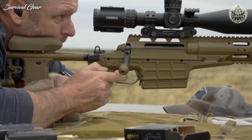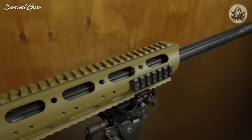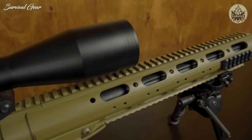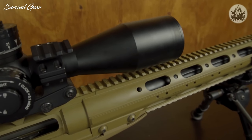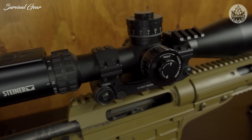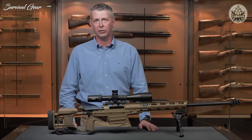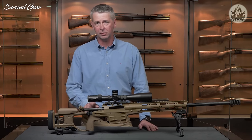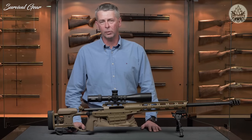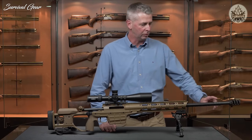The Sako TRG M10 sniper rifle and the Steiner M5Xi 5-25x56 sniper scope. The rifle has been purposely designed as a professional sniper rifle, built from the ground up to be used by professional snipers. It's a multi-caliber system that can be chambered in 308, 300 Win Mag, or 338 Lapua Magnum. The caliber is indicated by a ring system located on the bolt, the magazine, and on the barrel. The rifle shown here is chambered in 300 Win Mag, indicated by two rings on the bolt, two circles on the magazine, and two rings on the barrel.